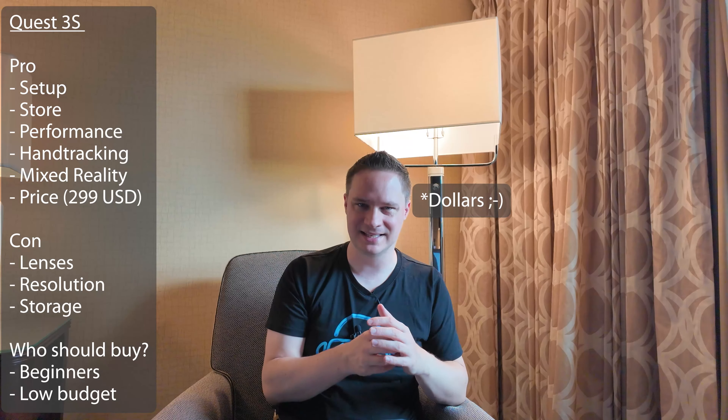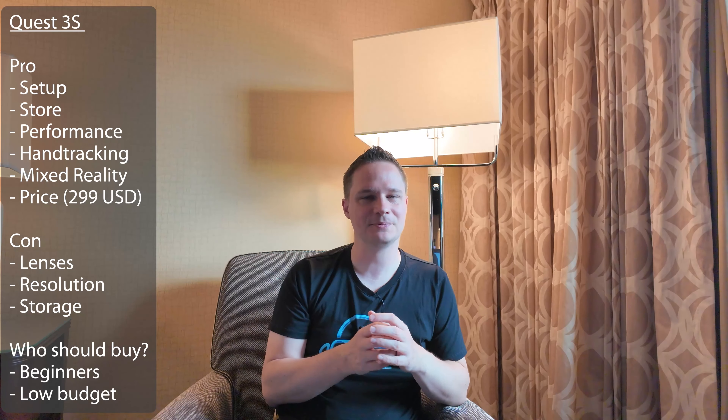This is really good and works great with the Quest 3S. And of course the price of 299 euro — this is insane for the 128 gigabyte version. It's just absolutely crazy pricing. You will never find this quality with this functionality for this price. This is insane.